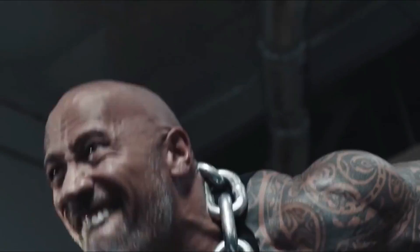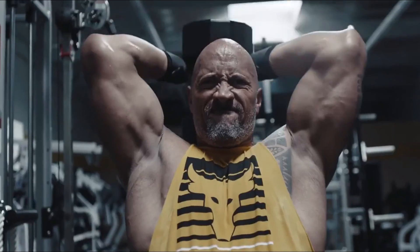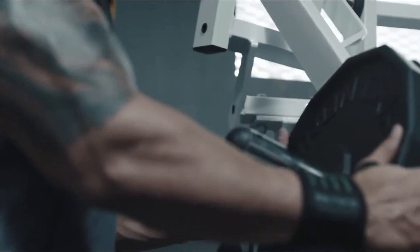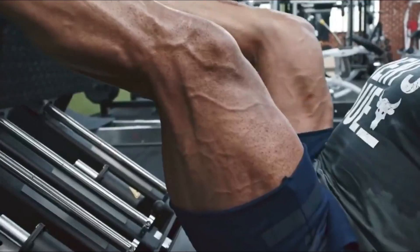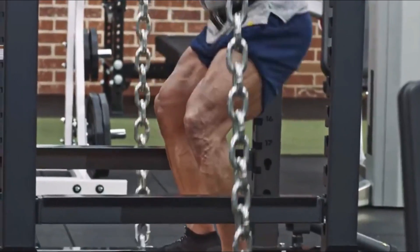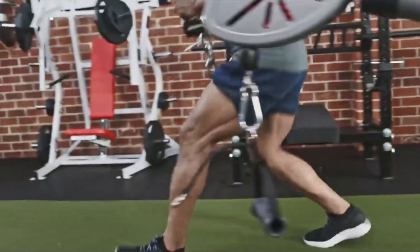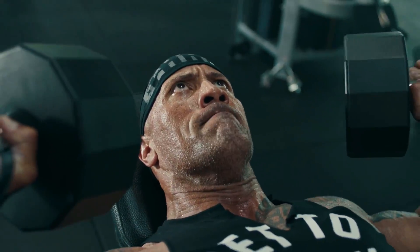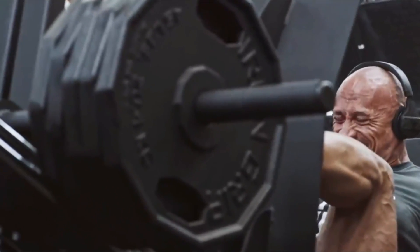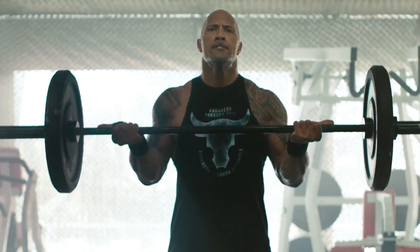4. Pit Shark Squats. Pit Shark Squats are a great exercise for increasing strength and power. Squats are an exercise that the Rock strongly endorses since they help him become a better athlete. Squats also increase flexibility, which is crucial as we age and experience stiffening and loss of muscular elasticity. The actor suggests finishing with calm, controlled 3-second negatives to failure while performing Pit Shark Squats.